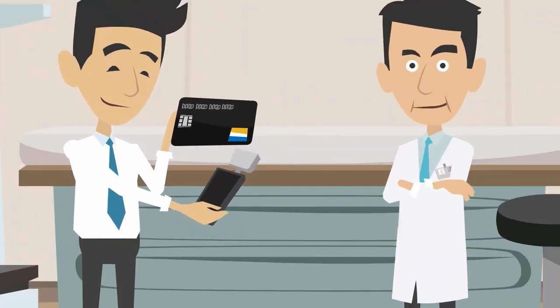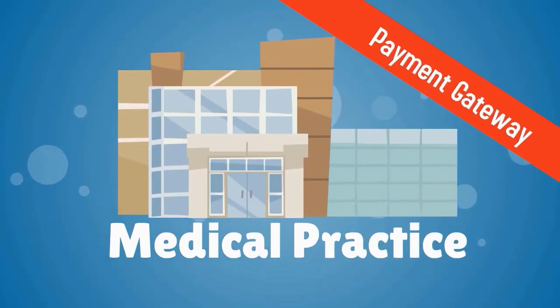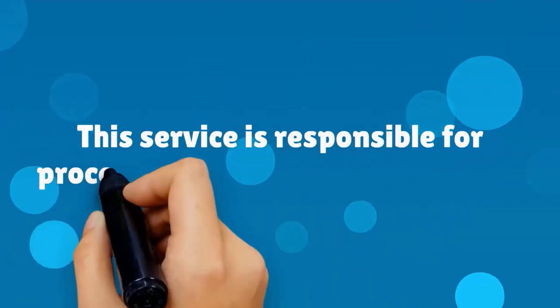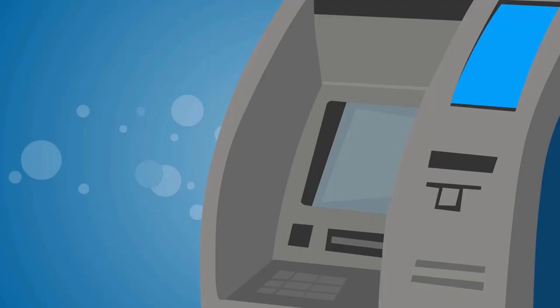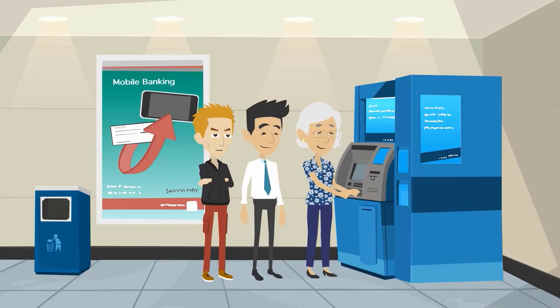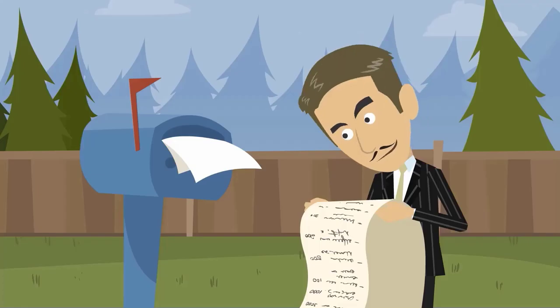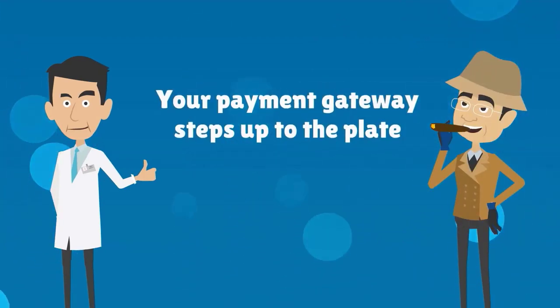In order to accept credit card payments from your patients, your medical practice needs what's known as a payment gateway. This service is responsible for processing credit card transactions each time a patient makes a payment. Every time a patient pays with a credit card — whether it's in your office, online, or after receiving a bill in the mail — your payment gateway steps up to the plate.